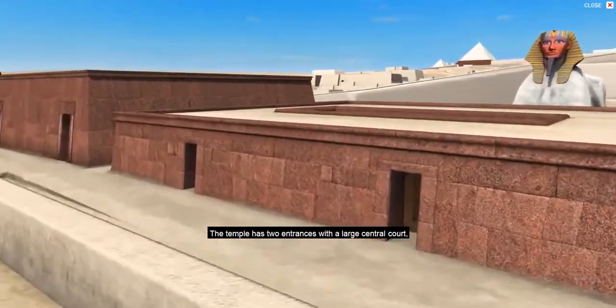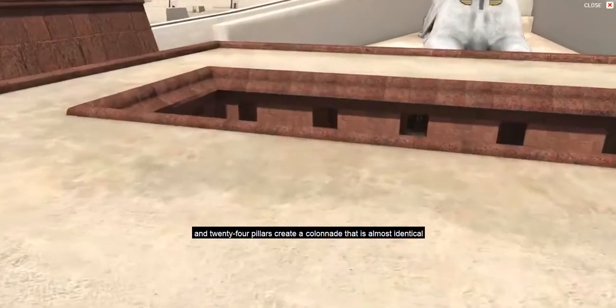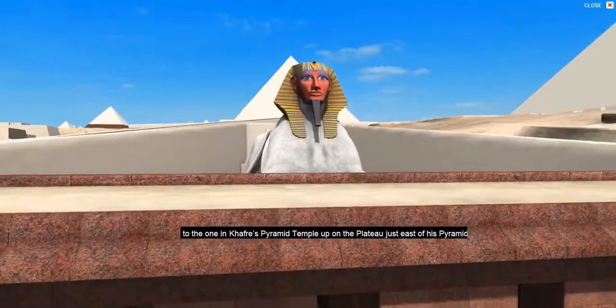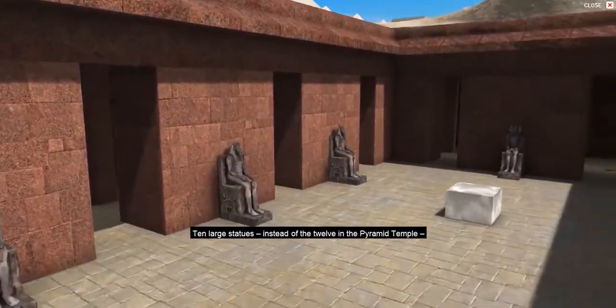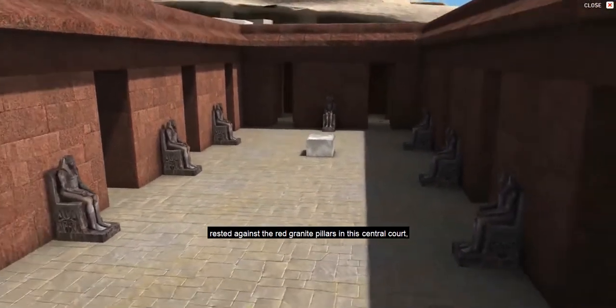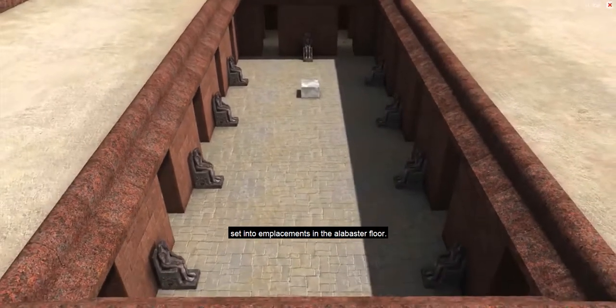The temple has two entrances, with a large central court and 24 pillars creating a colonnade that is almost identical to the one in Khafre's pyramid temple, up on the plateau just east of his pyramid. Ten large statues, instead of the twelve in the pyramid temple, rested against the red granite pillars in this central court, set into emplacements in the alabaster floor.